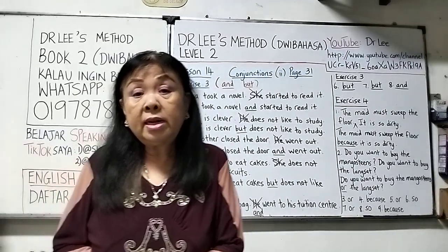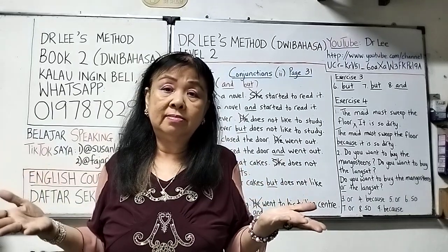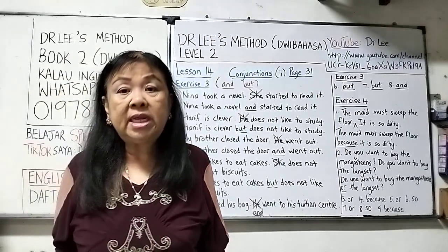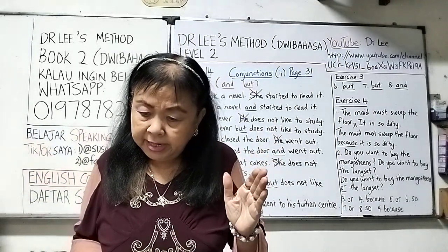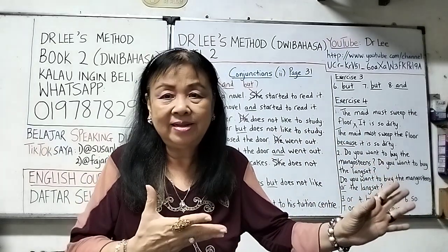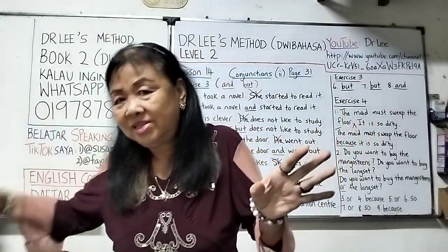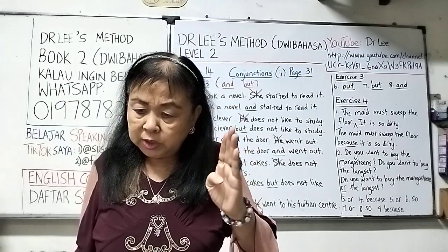Number five: 'Is Sarah your sister? Is Sarah your cousin?' The repeated part 'Is Sarah your' is dropped: Is Sarah your sister or your cousin? Number six: 'My grandmother is tired. She goes to sleep early.' There is an effect, so we use 'so': My grandmother is tired so she goes to sleep early. Number seven: 'The students must do their work quietly. Their teacher will be angry.' There is a condition, so the answer uses 'or': The students must do their work quietly or their teacher will be angry.